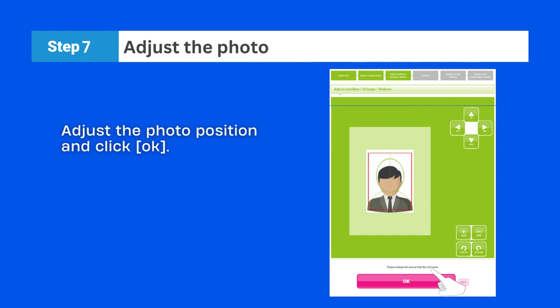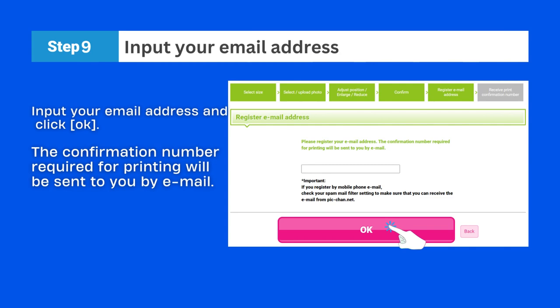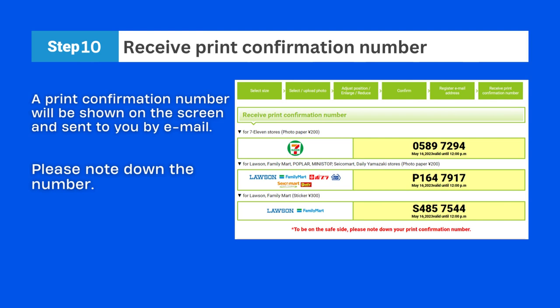Adjust the photo position and click OK. This is what your photo will look like when it's printed. Confirm it and click OK. You can go back by clicking the back button if you want to make changes to your photo position. Now input your email address and click OK. A print confirmation number will be shown on the screen and sent to you by email. Please note down the number before going to the convenience store.